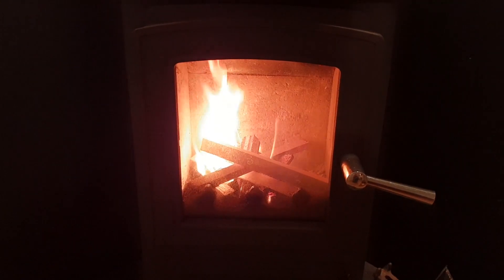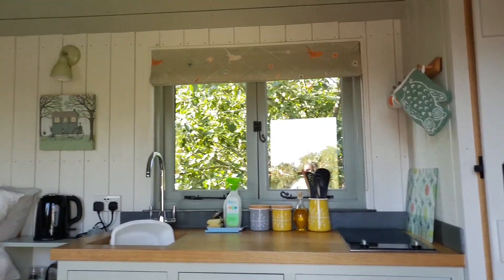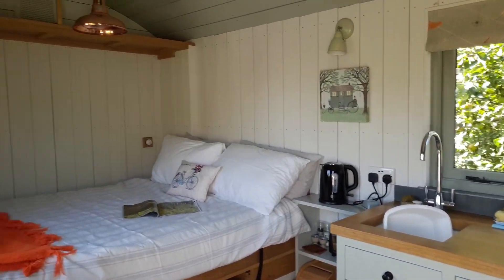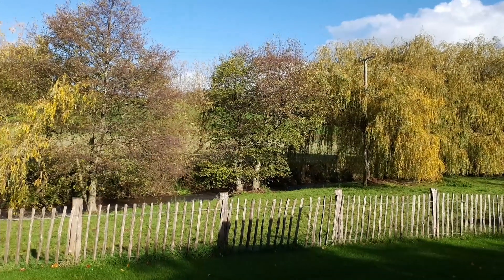After dinner I headed back to the shepherd's hut and had a glass of wine with the log burner on. After a great night's sleep in the very comfortable bed, I opened the curtains to beautiful sunshine and the views were amazing. I then jumped into the hot tub — you can see the birds and the waterfall.